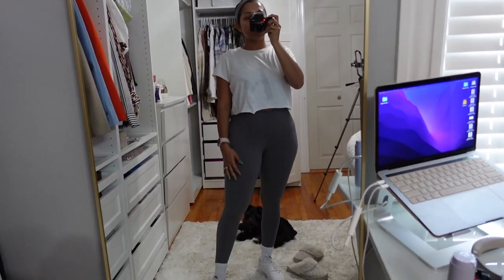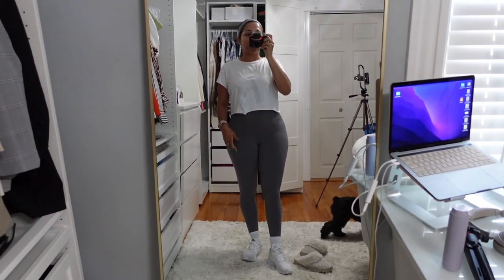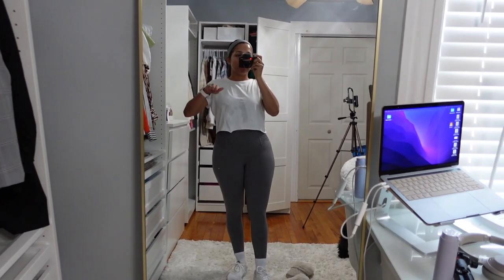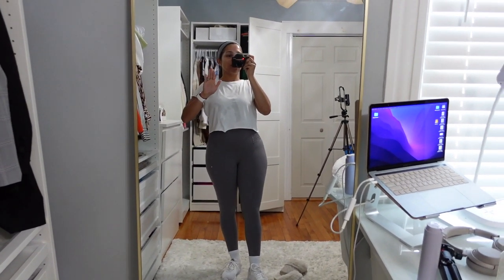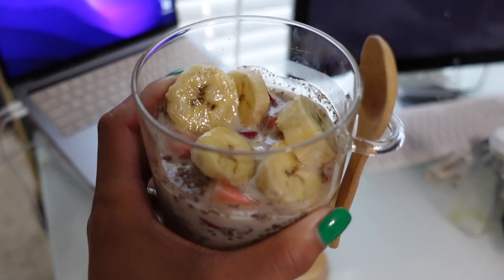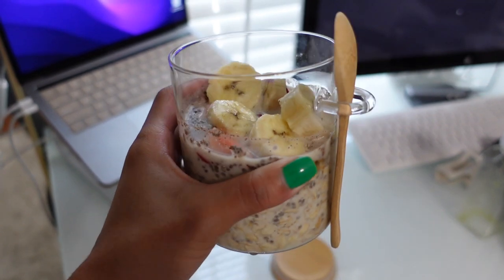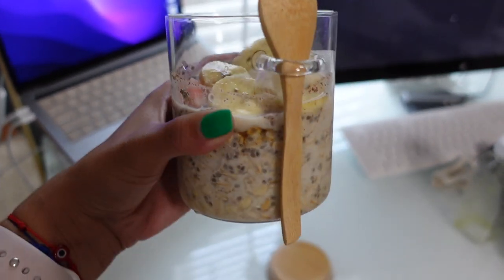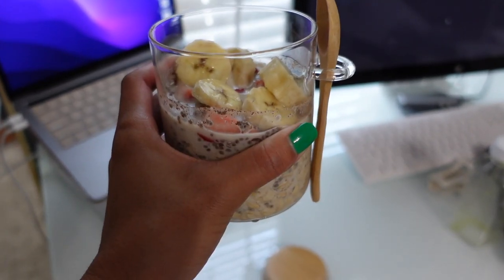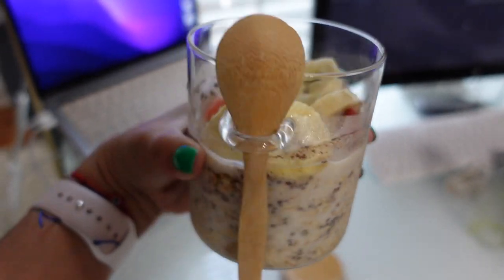Today I'm only doing 12-3-30. I usually put it at 15 incline instead of 12 just to challenge myself a little harder. Here is how the oatmeal looks the next day — we added strawberries and bananas with some more honey. Ready to go, quick and easy.